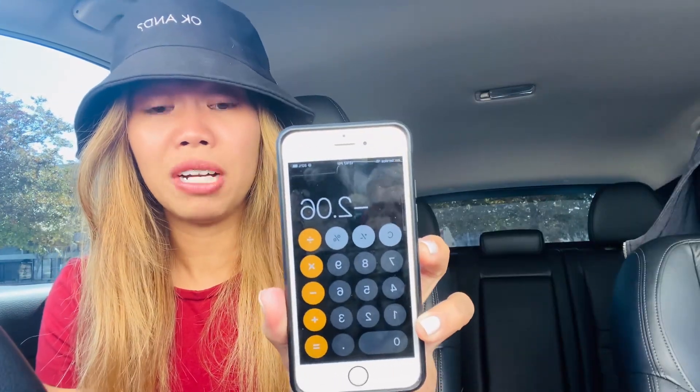After all the rebates, coupons, and customer service credits, everything was free — plus a $2.06 money maker. I couldn't believe it. I still made money even buying vitamins, which are usually hard to get for free. Today I made $2.06 for buying all of this, which is crazy.